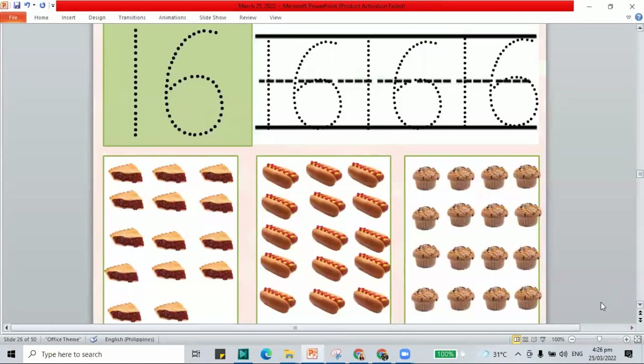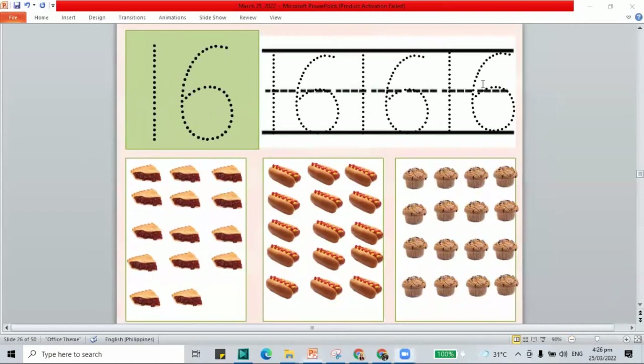Let's move on to the next part. Here we have our number 16 — one and a six, that's 16. Again, one and a six makes 16. Our number is the number 16.